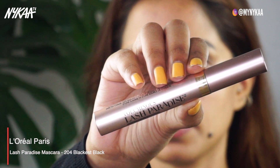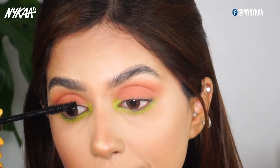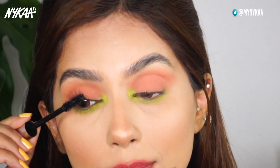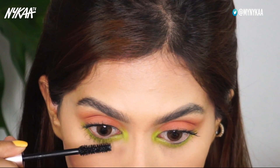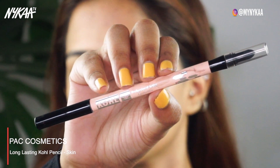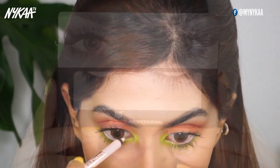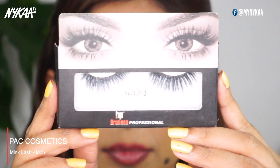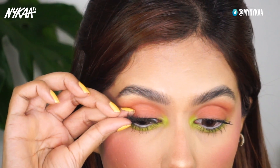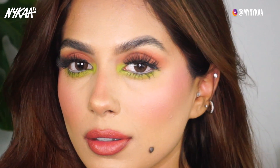I'll then be adding a few coats of the L'Oreal Lash Paradise Mascara to my upper and lower lashes. I'm also adding the PAC nude liner to my waterline. And to complete the eye look, I'm going to add a pair of falsies — these are the PAC M75 lashes. And here we have look number three: pop of color. So trendy without even having to try too hard.